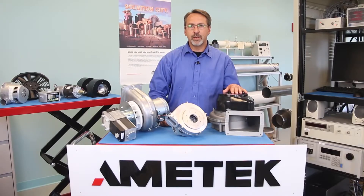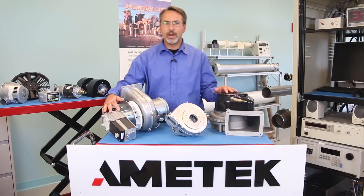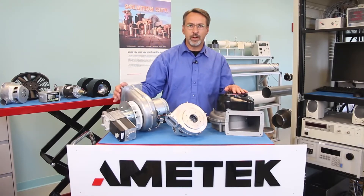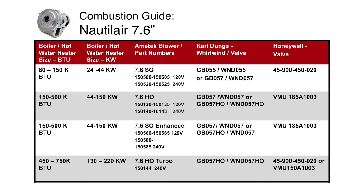All Nautilair blowers are designed to accept several different gas valves that are often directly attached to the blower — Honeywell, Karl Dungs, etc. The 7.6 blowers have two different inlet configurations, mainly for the Honeywell and the KDH valves. Make sure you ask which gas valve and Venturi is being used on applications smaller than 500,000 BTU, because those are often different.